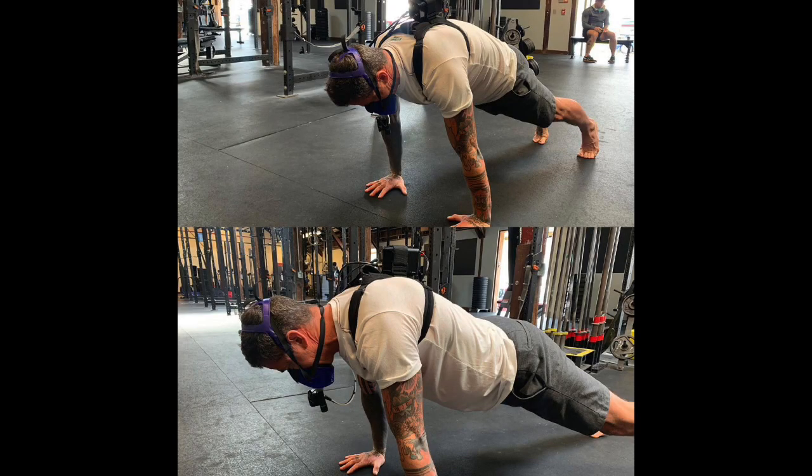For a long time we've understood some things that we're now able to quantify, and one of those important things is what happens from a good position to a bad position and what the repercussions are. We wanted to look at simple positions — whether holding the top of a plank, arms out in front on the floor, hanging from a bar, bar overhead, or just standing there.